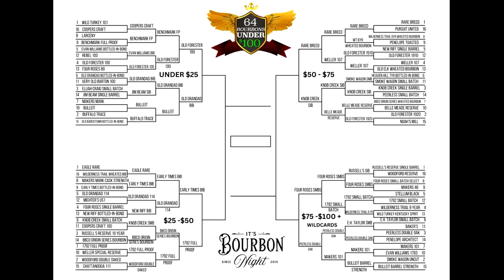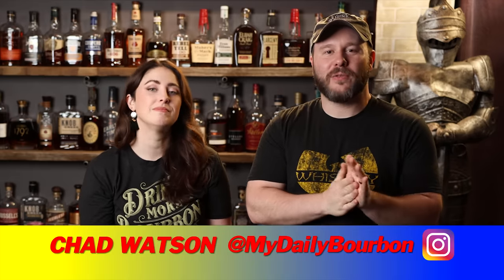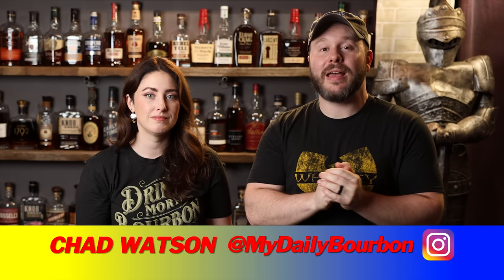That wraps up round three in one episode. Now we're going to round four and five, and then it's the finals — but those will be quick too because we just keep getting more narrow. Thanks again to Chad Watson for being our tiebreaker for this episode. Make sure to follow him on Instagram and YouTube at MyDailyBourbon. If you haven't subscribed to us already, you can do so by clicking right up here. There are suggestions of other videos down here — hope to see you over there. Until next time, drink more bourbon.